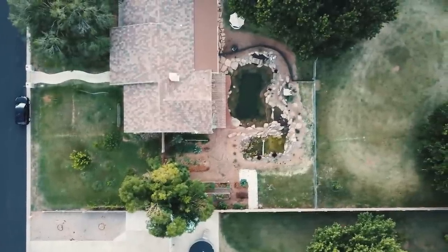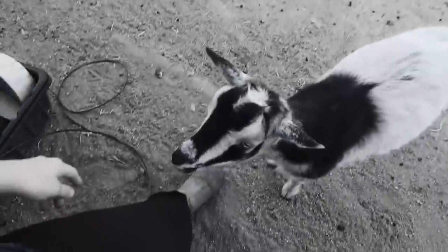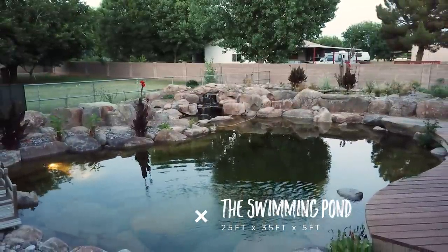I rewatched my old farm tour from about two years ago where I was talking about how much I wanted a pond and how that would be the ultimate dream of mine. I had big plans to put a pond right here in this area, and about a year ago we actually did it. This pond is 25 by 35 feet and the depth is five feet.